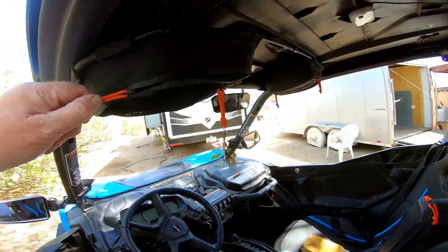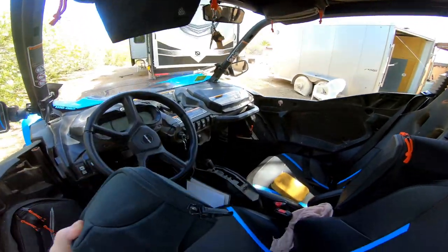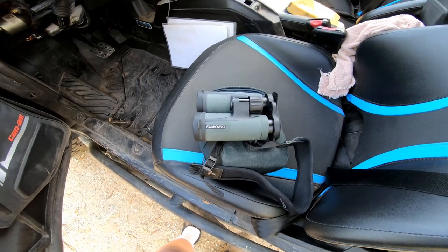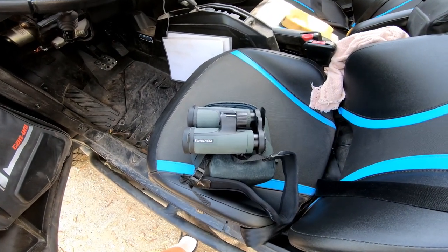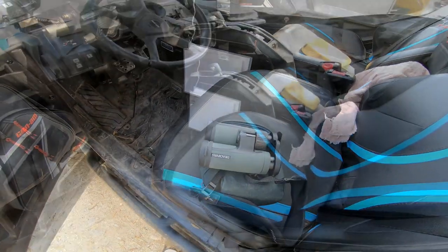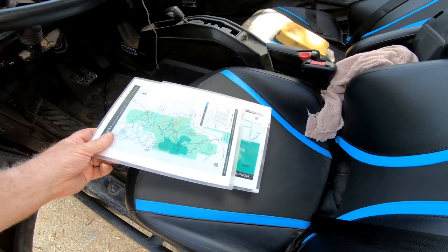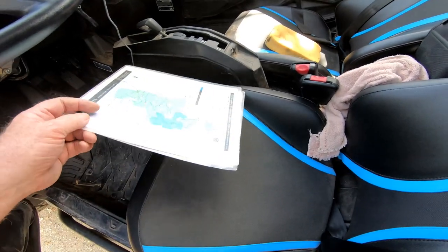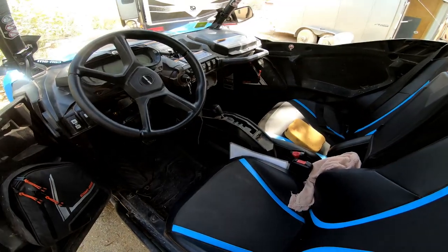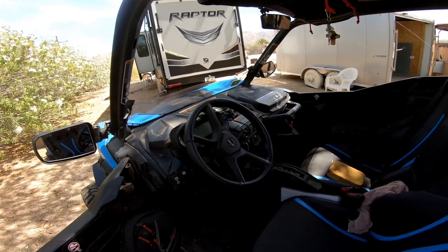Up in this bag there is a set of field glasses — high quality Swarovski field glasses. Those are useful for spotting things at distance and for animal watching. We also try to take maps of the locations that we're driving to. Those may be paper maps; these are laminated maps for the local area, places we commonly go. We also have a Venza mapping system, which I've done a video on, so that we have electronic maps.